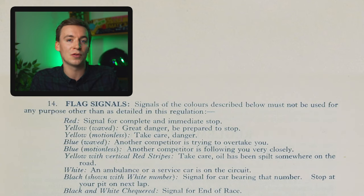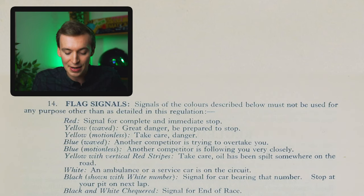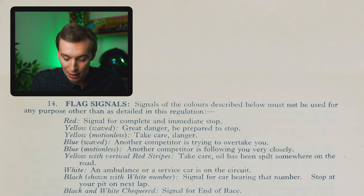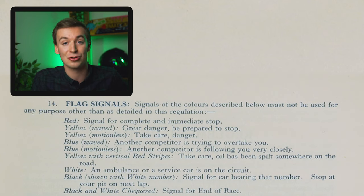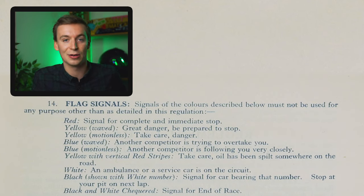On to the flag signals: a red flag means a complete and immediate stop - when you see a red flag you need to stop where you are exactly, rather than slow down and return to the pits. A yellow waving flag means great danger, be prepared to stop. Yellow motionless means take care, danger. Blue waving means another competitor is trying to overtake you. Blue motionless means another competitor is following you very closely. Yellow with a vertical red stripe means oil has been spilt on the road. White means an ambulance or service car is on the circuit. And black shown with a white number signals for that car to stop at their next pit lap - basically you've been given a penalty. And the black and white checkered flag signals the end of the race.